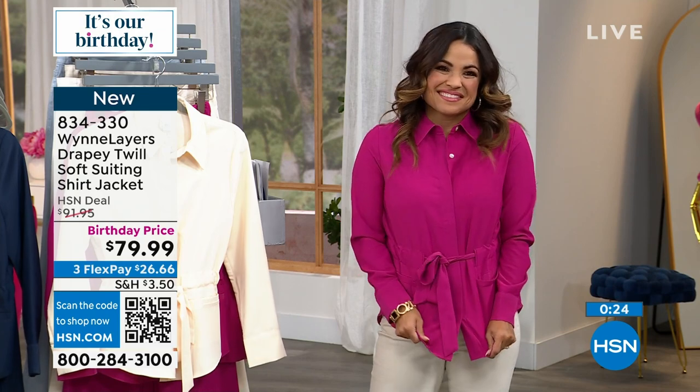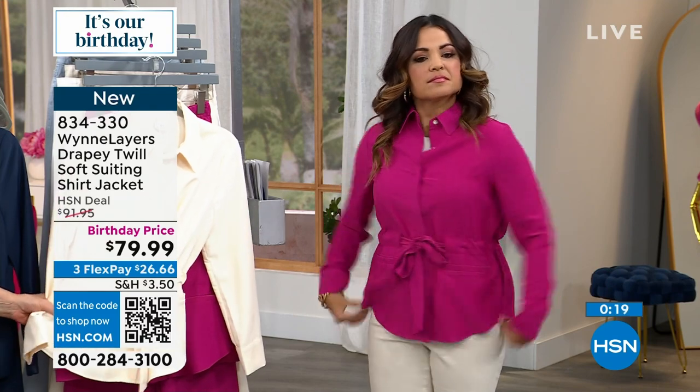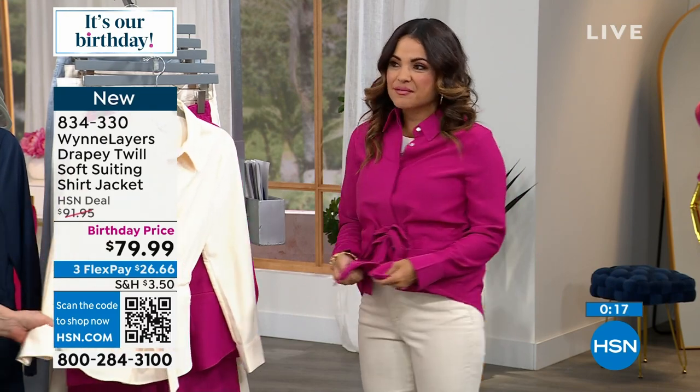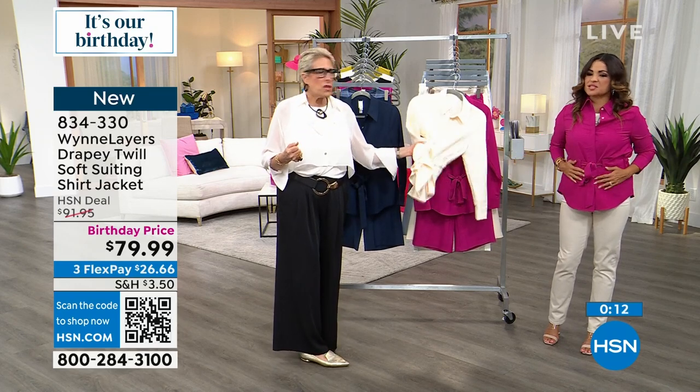I'm going to bring you more pieces of this next spring — this is a fabric to really listen for. It's like my flatter fit or round span or the luxe crepe. This is my new favorite.